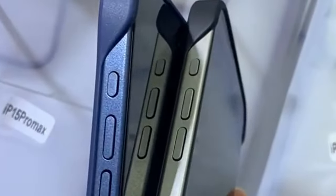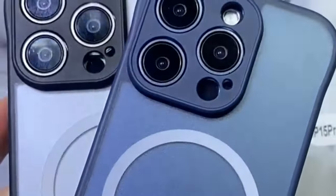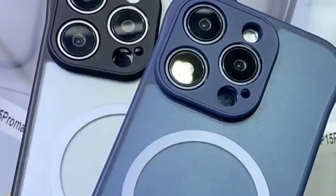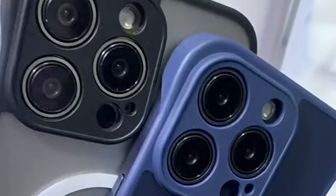So guys, this was the video about the best iPhone 16 Pro Max wireless charging cases. All the links are given in the description. Do check them out. Thank you.